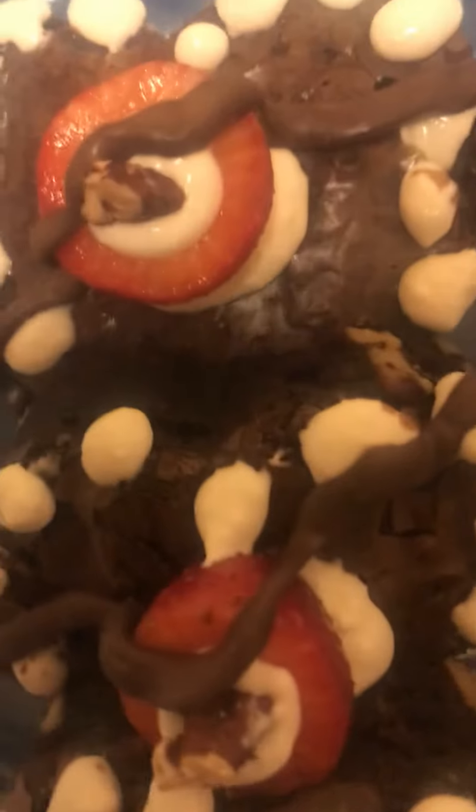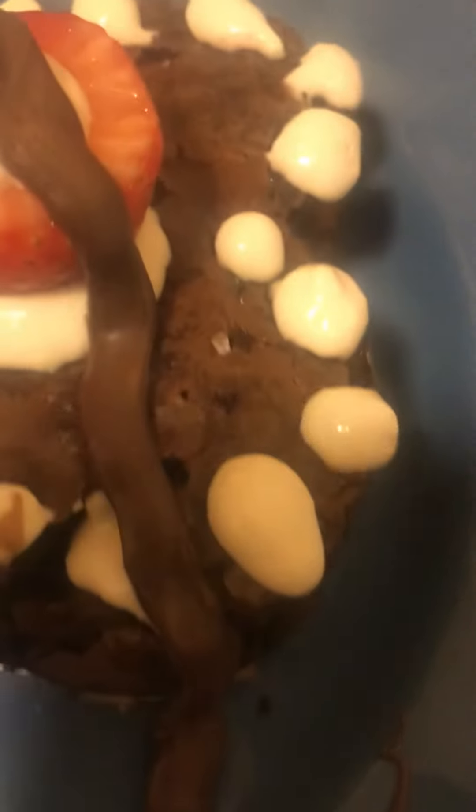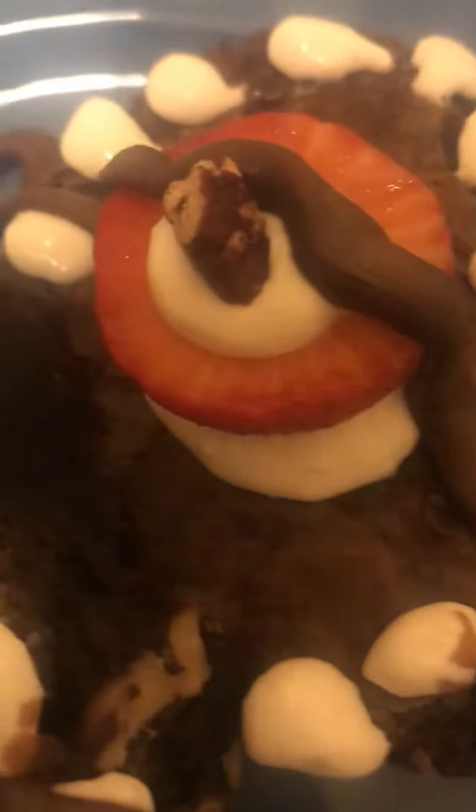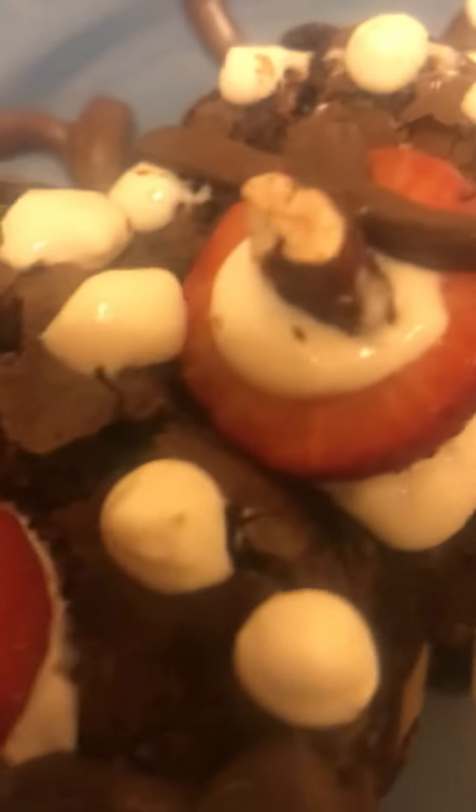Look how good this looks. My Heart Browns For You Delicious Dessert. Look at all that cream cheese on the outer side, inside that strawberry with a nice toasted walnut on top, filled with graham crackers when you bite into that strawberry. Yummy!